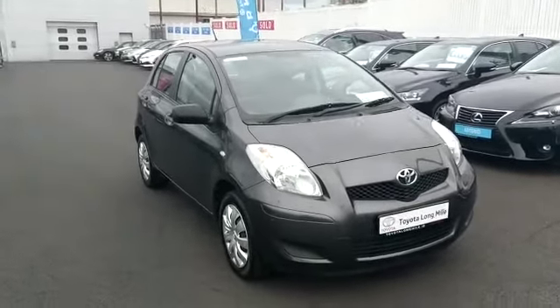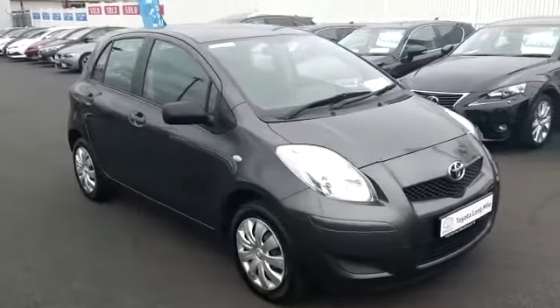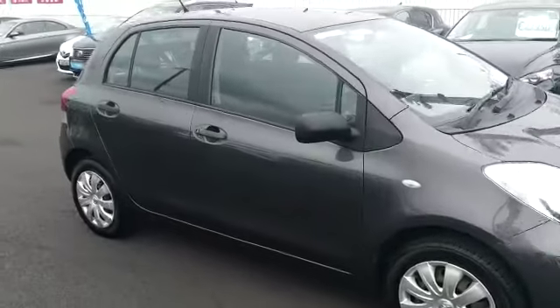Welcome to Longmile. New into stock today we have this 2010 Ash Grey Yaris. It's a 1 litre petrol.